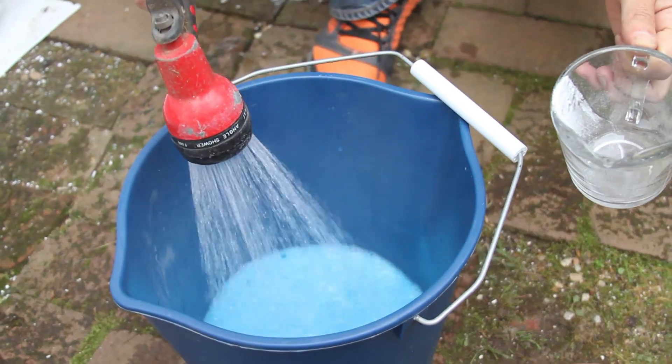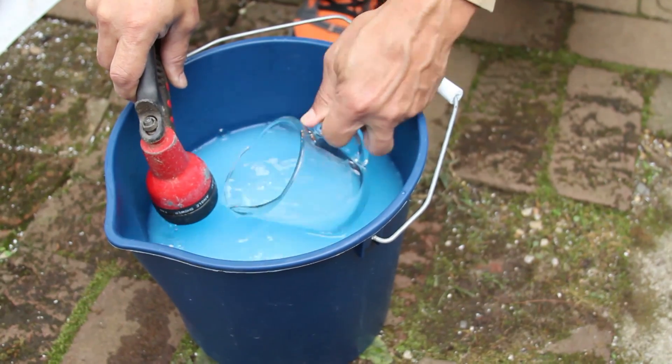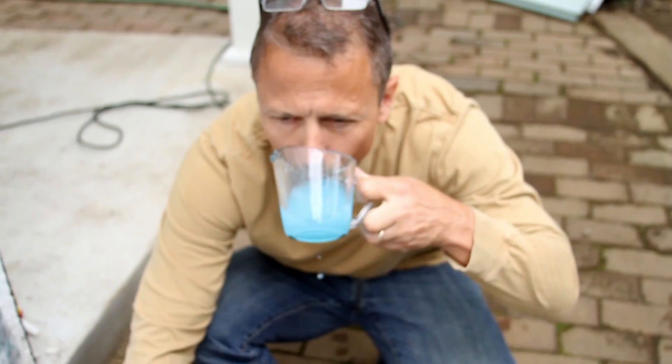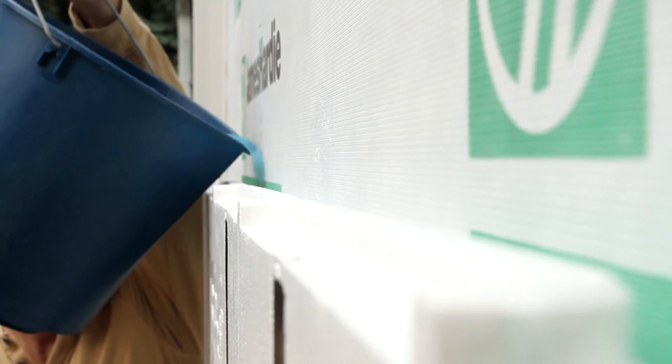To give you an exaggerated demonstration of the effectiveness of the moisture control channels, we're going to pour some blue Kool-Aid down the walls. Hopefully you'll never have this much water penetrate through your home.